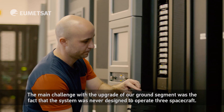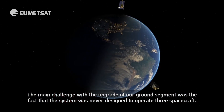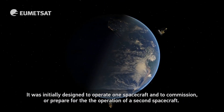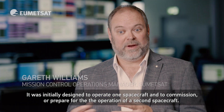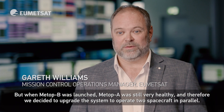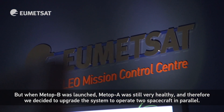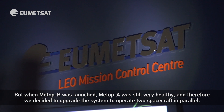The main challenge with the upgrade of our ground segment was the fact that the system was never designed to operate three spacecraft. It was initially designed to operate one spacecraft and to commission or prepare for the operation of a second spacecraft. But when METOP-B was launched, METOP-A was still very healthy and therefore we decided to upgrade the system to operate two spacecraft in parallel.